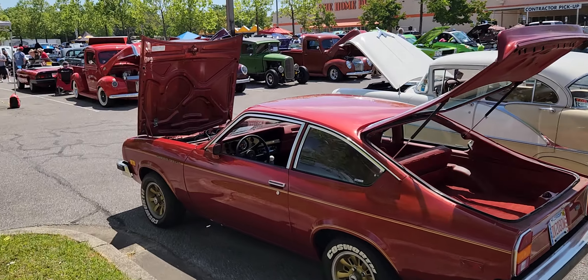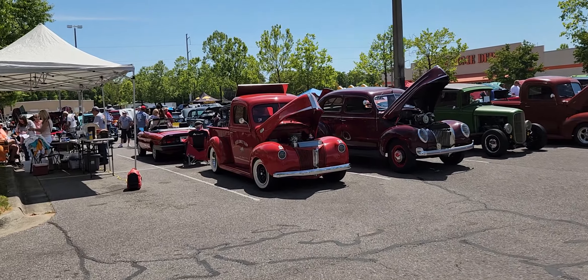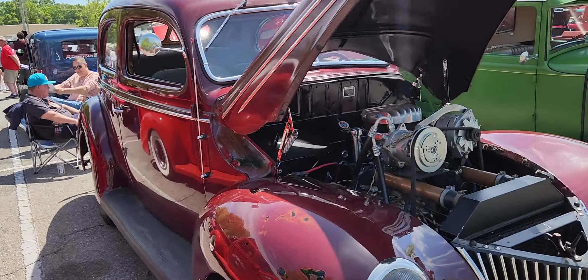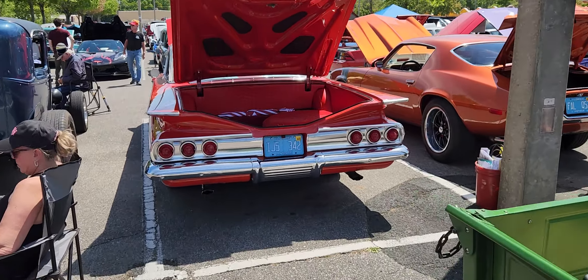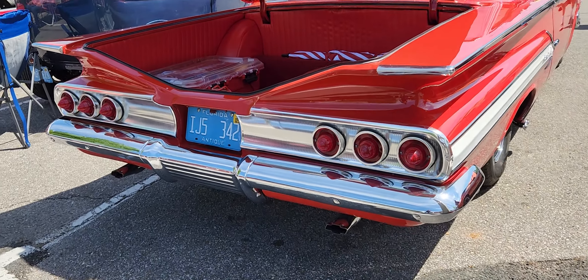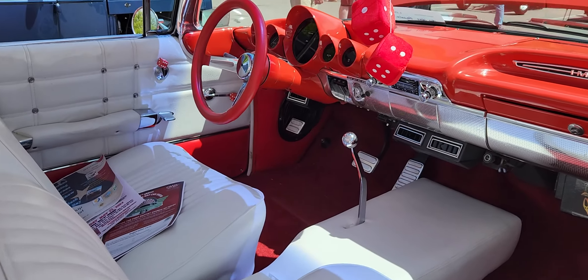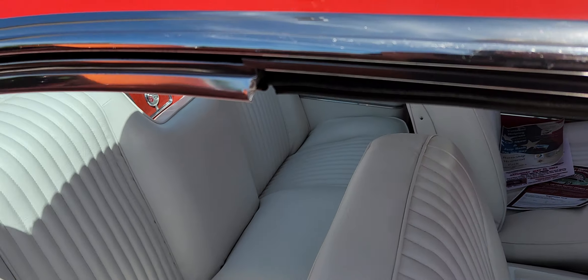We're going to come back and walk through the car show between the lanes to get to the next aisle. This 1960 Impala is very nice right here — want to make sure I showed you the fins on it and all that coolness. Very nice, so nice inside. What a beautiful interior on that 1960!